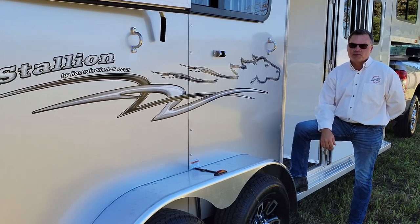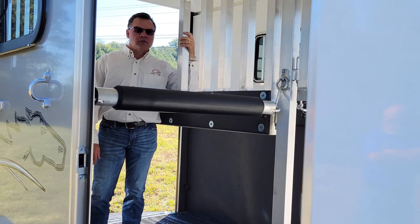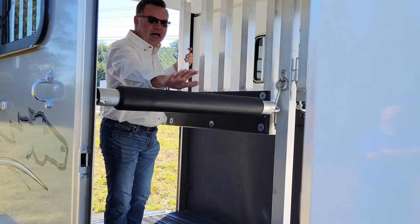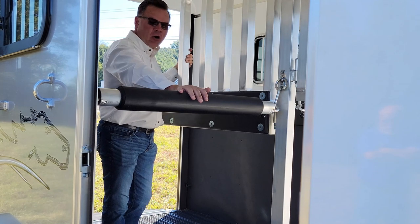the top brand in the industry. Stallion horse trailers come with all-aluminum divider gates, fully padded divider gates, and breast and butt bars.